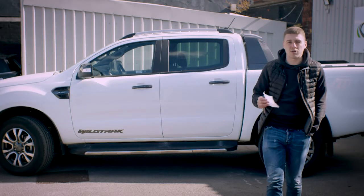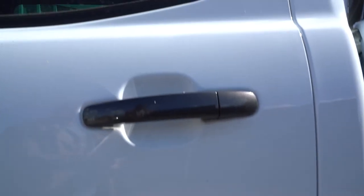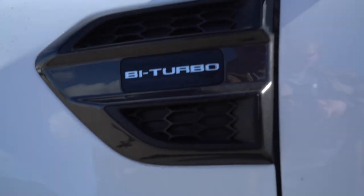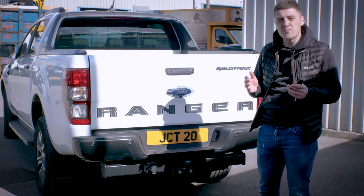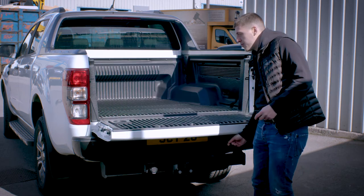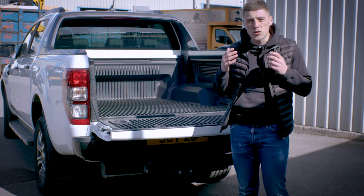With this being the Wildtrak, it's also got black styling throughout, which includes the door handles, the wing mirrors, and the front grille. At the back we've got a fixed tow bar which offers a 3.5-ton capacity, and in the bed we've got a 1,024-kilogram payload, which means commercial users will have no problem fitting all their materials inside.